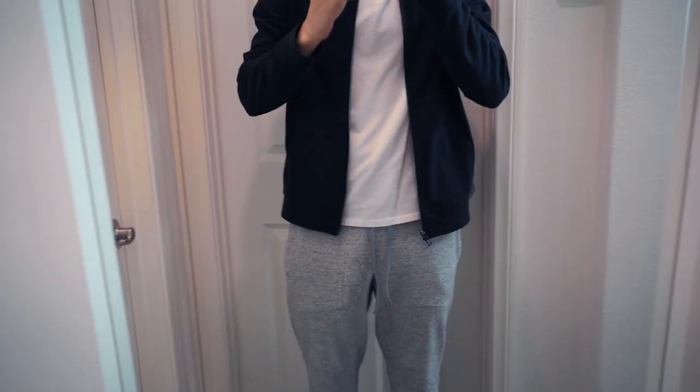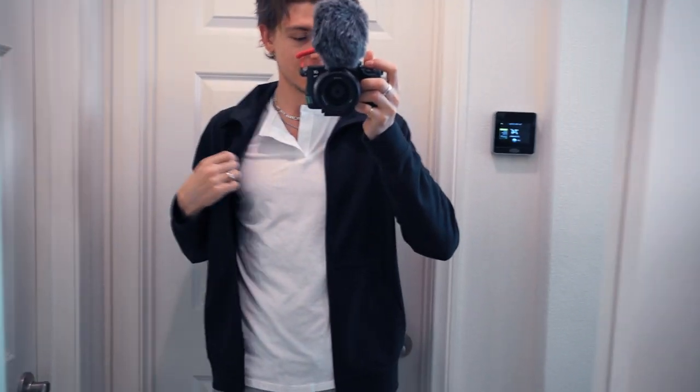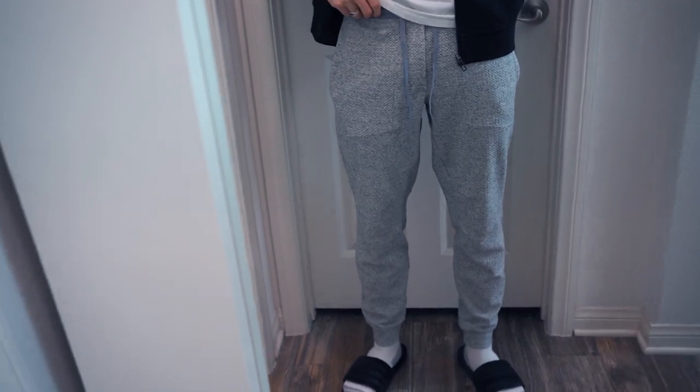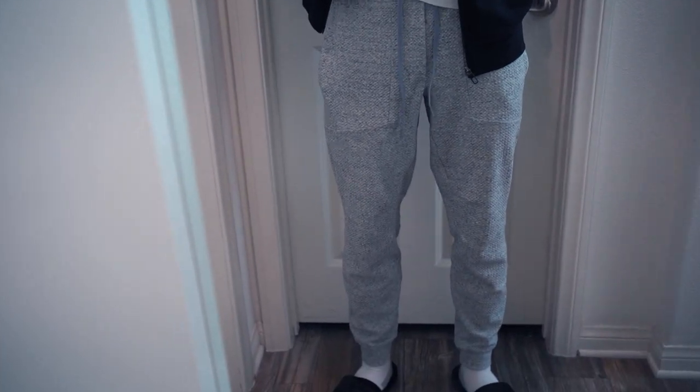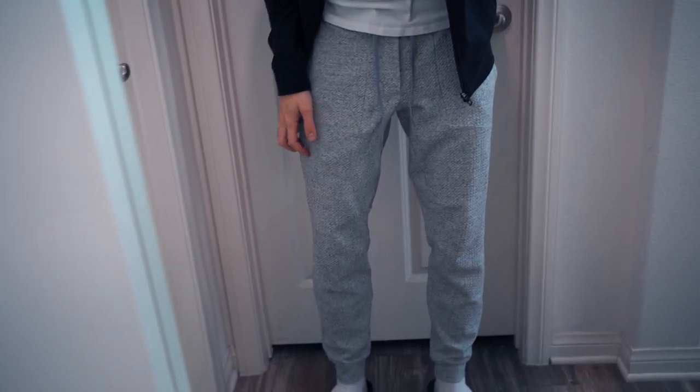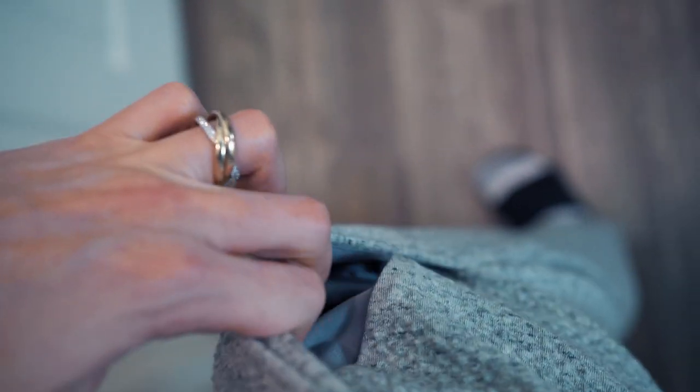And to start it off, it wouldn't be my essentials if I didn't talk about what I walked all the way in. This is what I get up and grab every single day. These joggers are unbelievable. These are called the At Ease Joggers and they have a really, really cool texture about them. There's a little zipper pocket — I just want to throw my keys in it real quick.